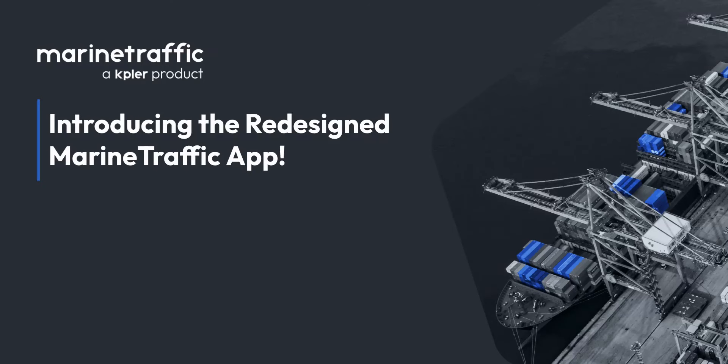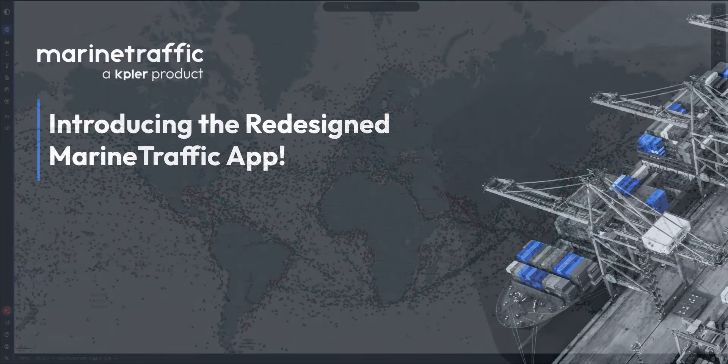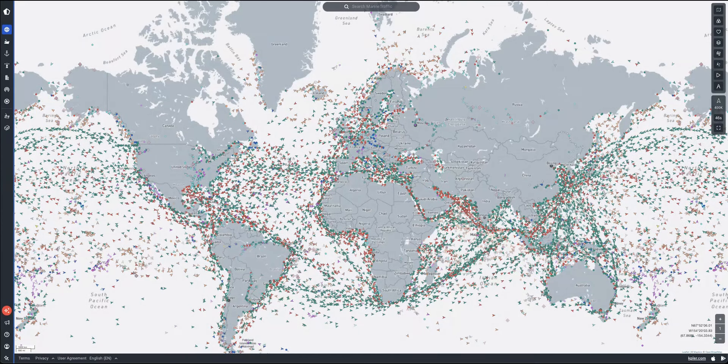Hello, we are delighted to announce the launch of the redesigned marine traffic application. The user interface has undergone significant transformation with updates to several vital navigation features, all aimed at enhancing the efficiency and ease with which you can access the necessary information. Now let's explore the new application and learn more about these improvements.